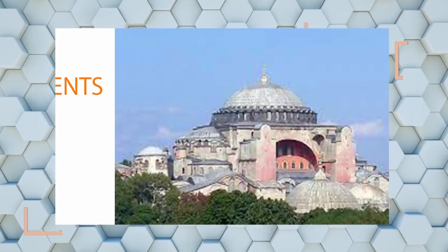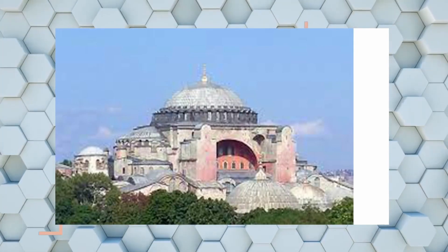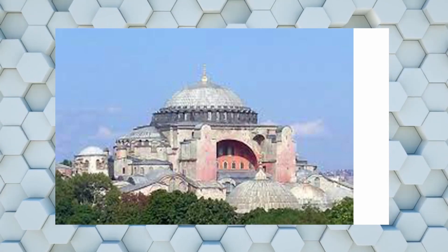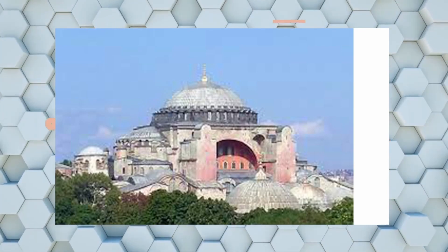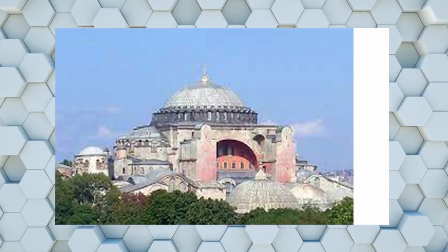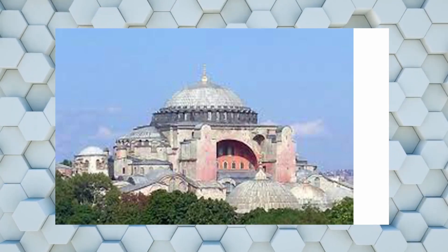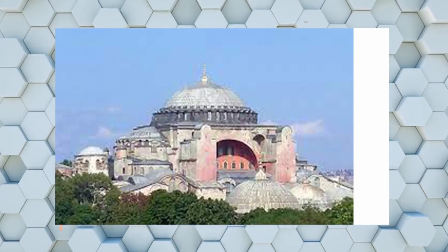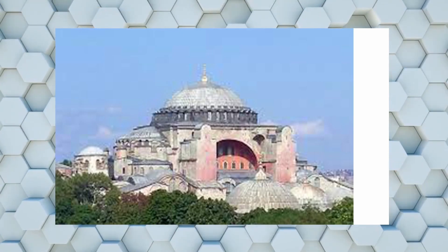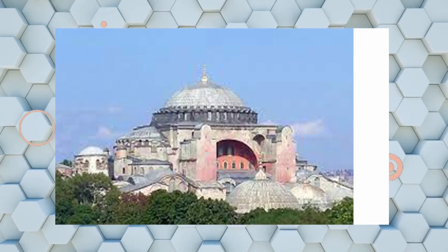This building is Hagia Sophia, it's in Istanbul. The Turkish Empire conquered it — earlier it was a church, then it was converted into a mosque. After that, Hagia Sophia was made into a museum, and then again from 2018 there was some act passed and they are making it a mosque again. It's a very important building in architectural history.